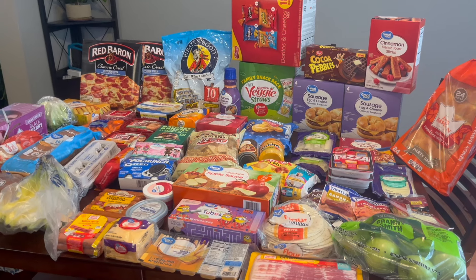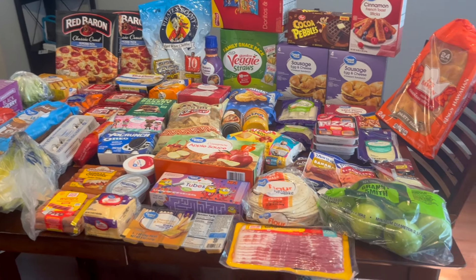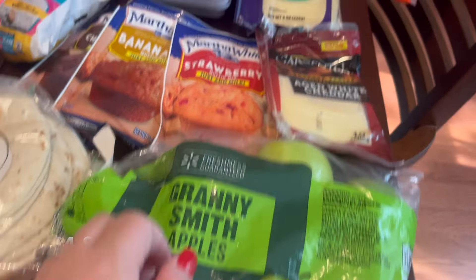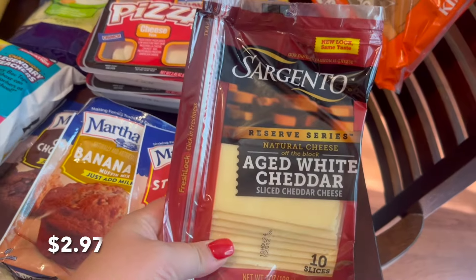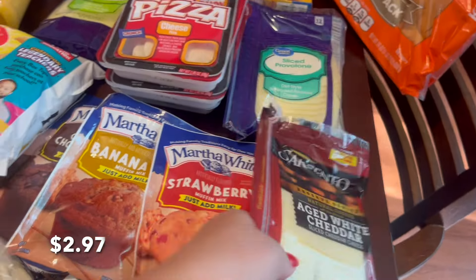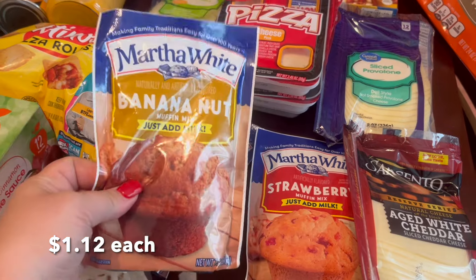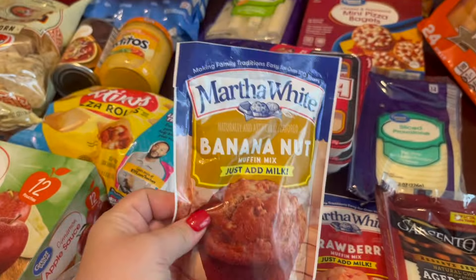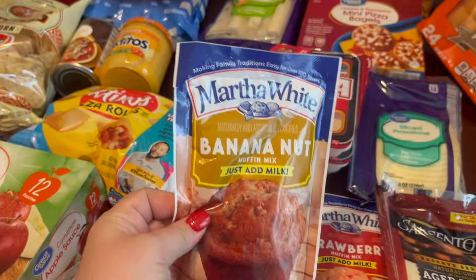Okay, here's an overview. If you're new here, I always include the prices. Starting off, we had to get some apples and then the cheese that we get every single week. I got three of these muffin mixes — I make two bags each time because they only make six muffins, and for a family of five, six muffins is not going to cut it.